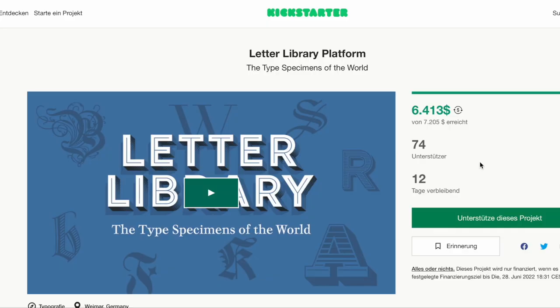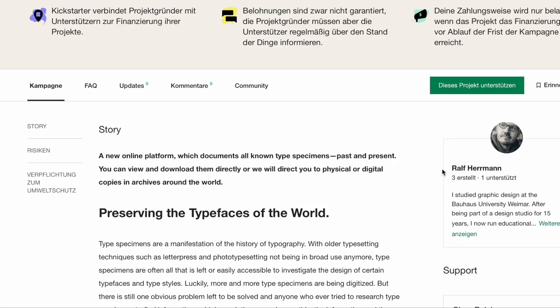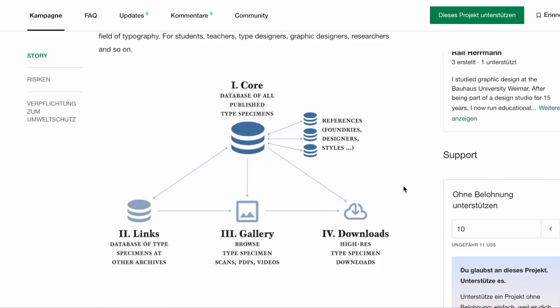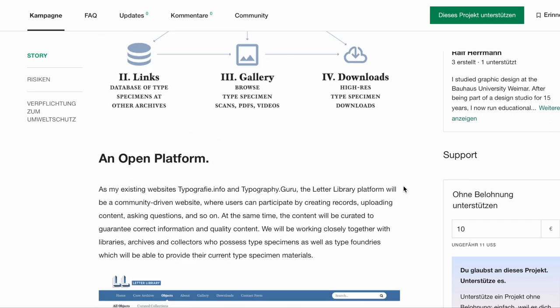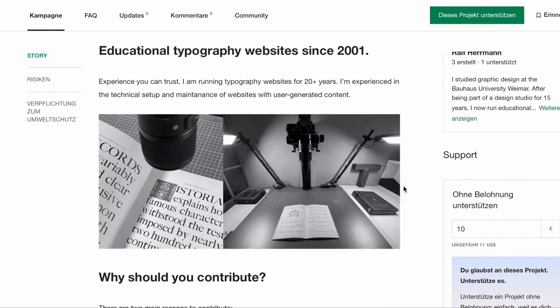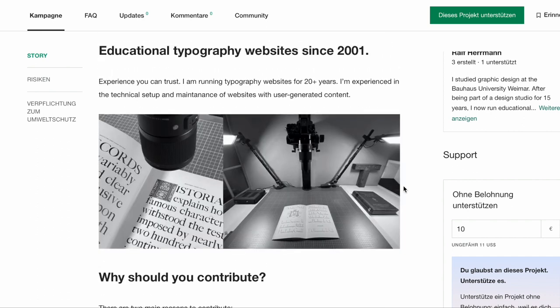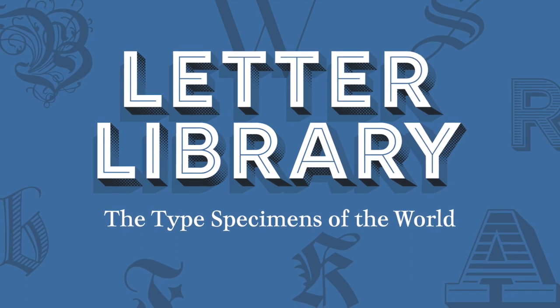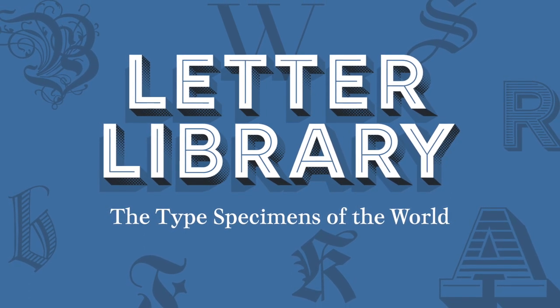If you are watching this episode right after its release during the month of June, please have a look at my current Kickstarter campaign. With your support, I want to create an online platform just for type specimens — for all type specimens ever published. On this platform, you will be able to get information about the type specimens and view and download them, or we will direct you to other websites and archives where the type specimens you are interested in are available. I hope you like the idea and if you do, I hope you support this project.